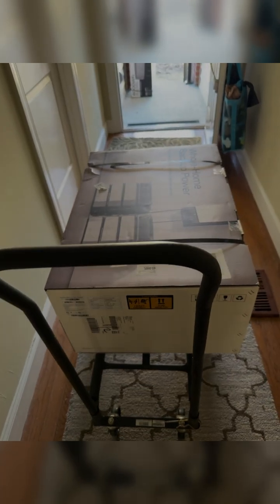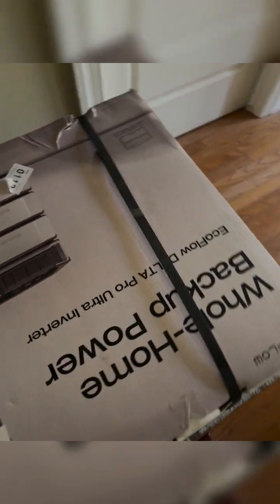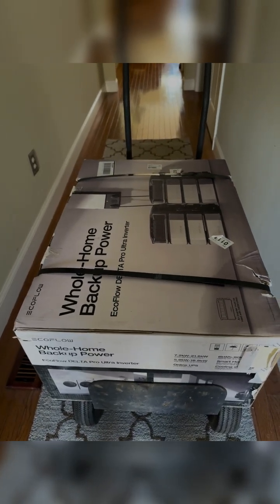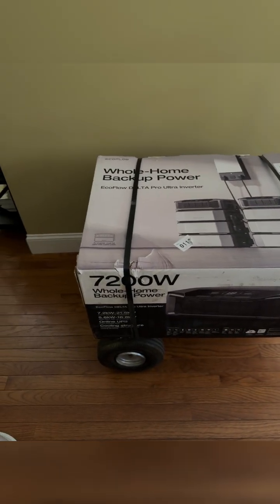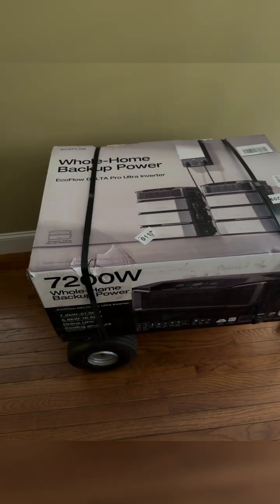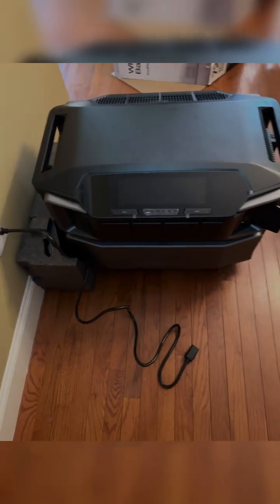I've got it on the hand truck on four wheels and I'm going to show it as I take it down the hallway. Got to have plenty of space to get it into the back room where I'm going to assemble it. So I've got it in here — this is the inverter, which goes on top. I'm first going to take this box off the trolley, then go back and get the battery, bring that in, and unwrap it.